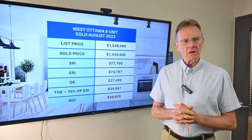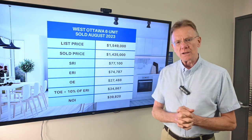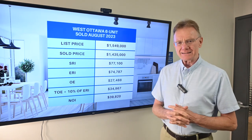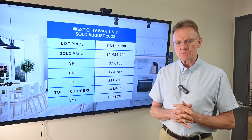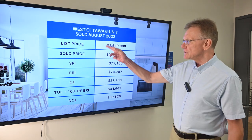This month we selected two buildings — one in town, one out of town. For the in-town one, we selected a property inside the Greenbelt, West End Ottawa. It is a conventional six-unit building with two one-bedroom and four two-bedroom units, and parking for five vehicles.